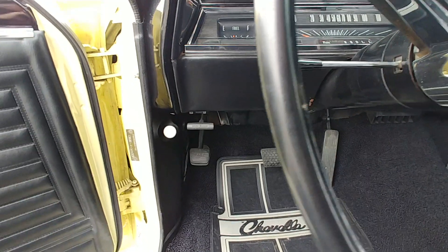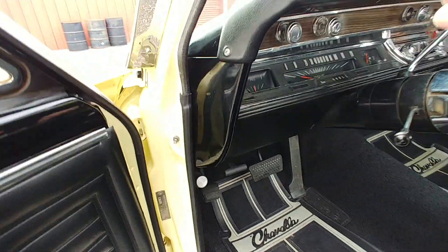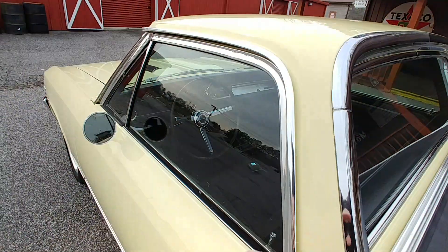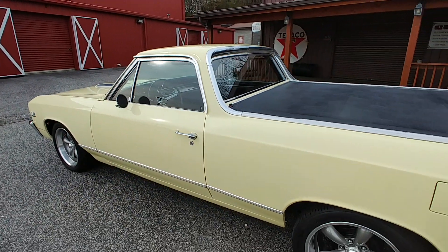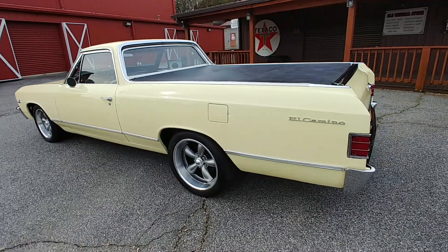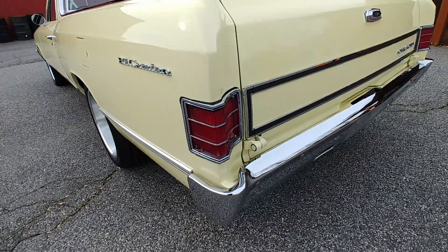Let's let you get a listen to it. Factory stock exhaust manifolds with two-and-a-half-inch pipe going back to the Flowmaster exhaust. I'll tell you something about the way this car drives after I let you hear this.